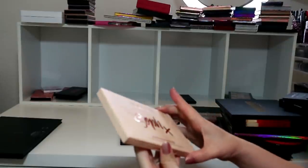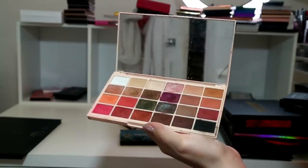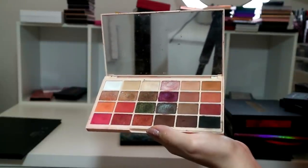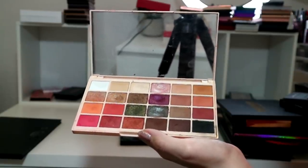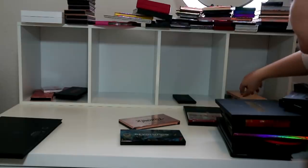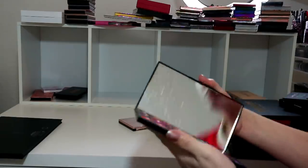I think I might declutter my original palette because I honestly just don't reach for this anymore. The quality of the Extra Spice is way better. I struggle because I feel like I'm being mean to her by decluttering it, which I know is stupid, but I just honestly don't reach for it anymore and I think it might take up valuable space. I'm going to put it in the maybe pile.